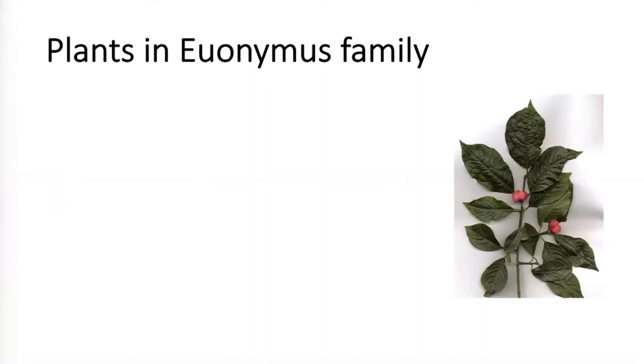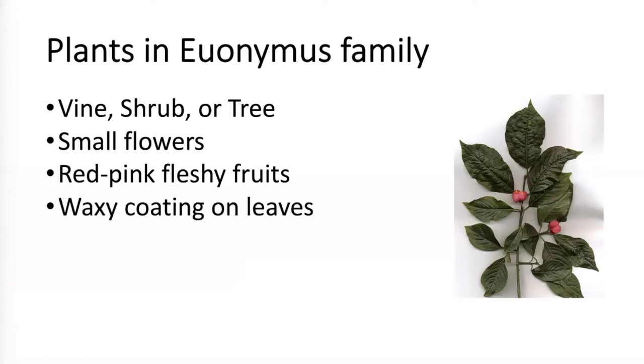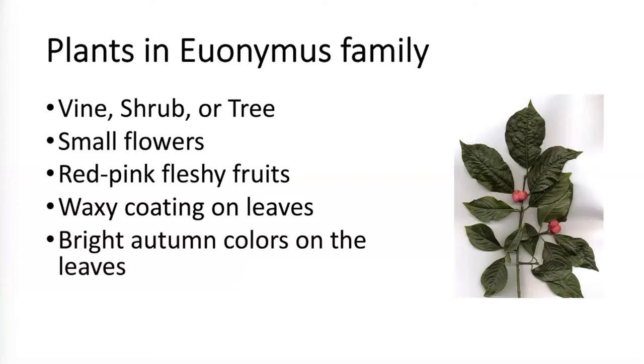Here are some of the plants in the Euonymus family. It can be a vine, a shrub, or a tree. It generally has small flowers. The fruit of Euonymus are red, pink, and often kind of fleshy little berry things. The leaves have a waxy coating that helps protect them during freezes or droughts, and it almost always has bright autumn colors — turning bright red, pink, or orange. They're sometimes referred to as spindle trees because the wood is dense and makes good spindles for spinning thread.